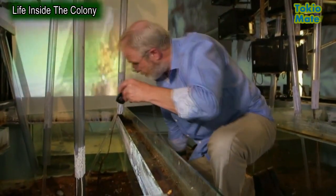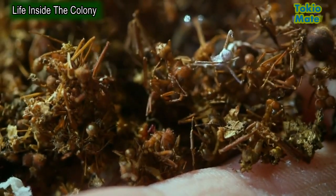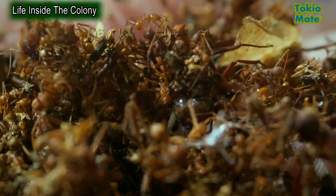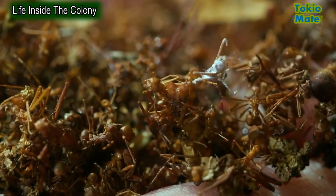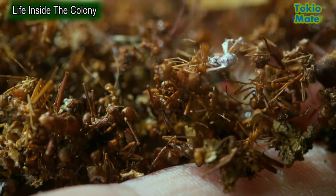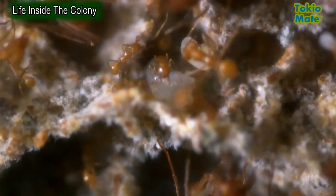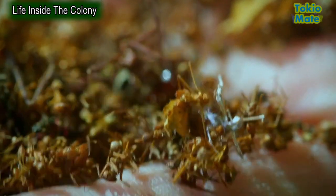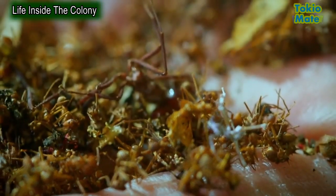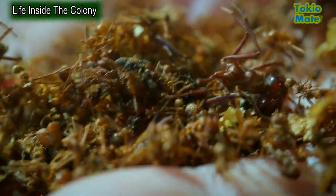Over on one side is the graveyard — the dead remains of literally hundreds and hundreds of ants of all castes: small workers, large workers, soldiers. When the ants no longer have any function and die, they're simply taken out and dumped. Living so closely together in such high numbers means disease could quickly spread throughout the colony. To reduce this risk, the ants must maintain a clean environment, so anything that can rot — like dead bodies or waste plant matter — is removed from the nest.